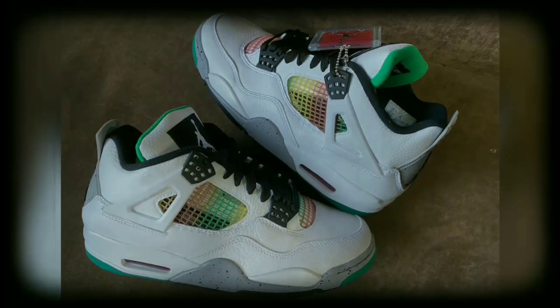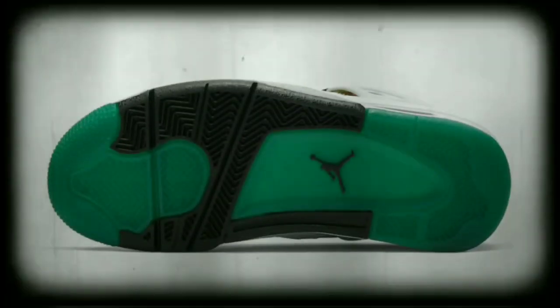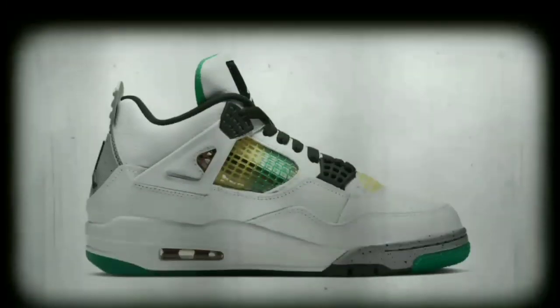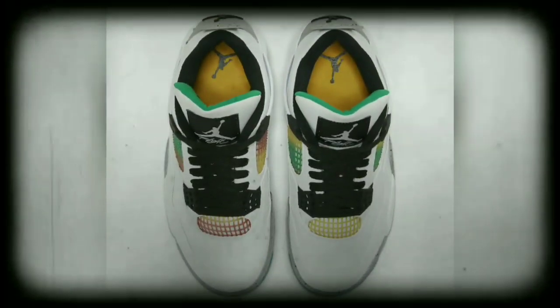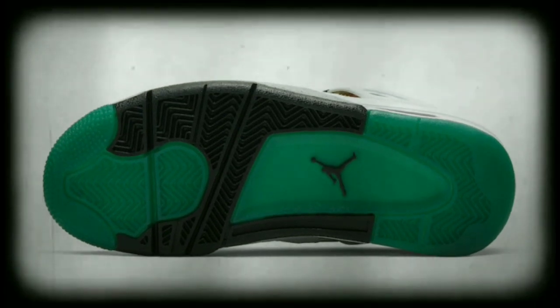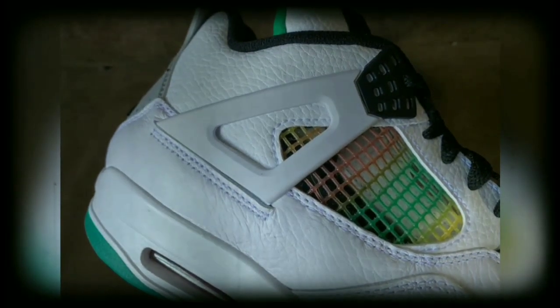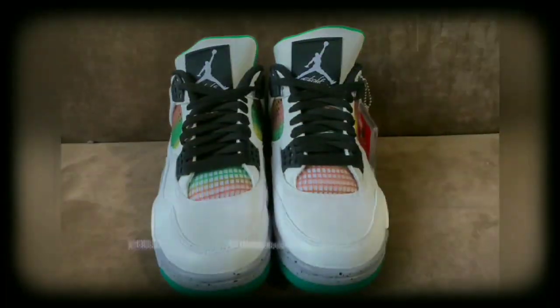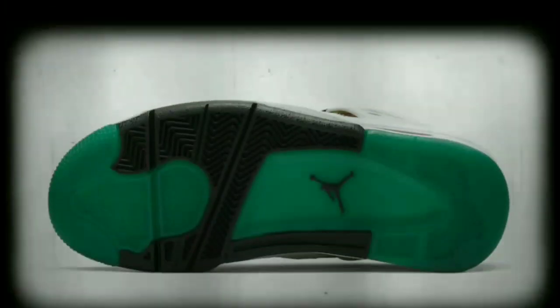Nice. Like I said in my previous videos, the Air Jordan 4 is my favorite silhouette. If you're new to the channel, subscribe baby. Once again, some more heat for the women.